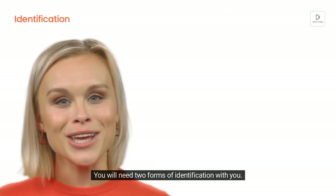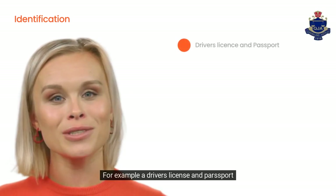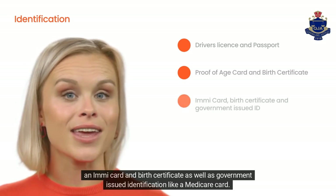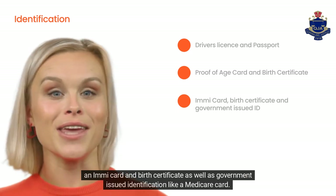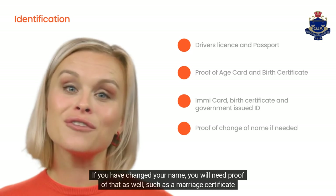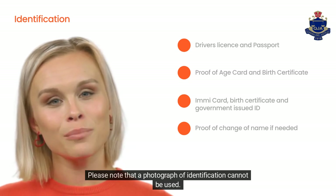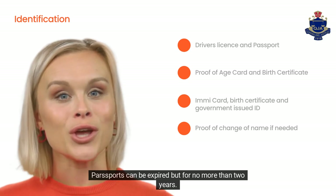You will need two forms of identification with you. For example, a driver's licence and passport; proof of age card and birth certificate and Medicare card; or an IMMI card and birth certificate, as well as government-issued identification like a Medicare card. If you have changed your name, you will need proof of that as well, such as a marriage certificate. Please note that a photograph of identification cannot be used. Passports can be expired, but for no more than two years.